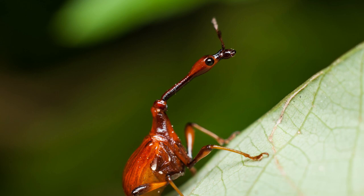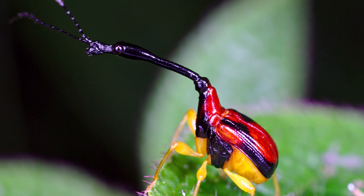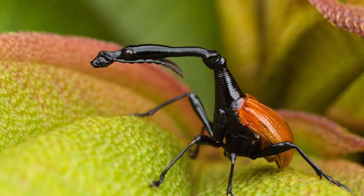The long neck is the result of adaptation for fighting for mates and building nests. This insect is mostly shiny black with bright red coverings over its wings.